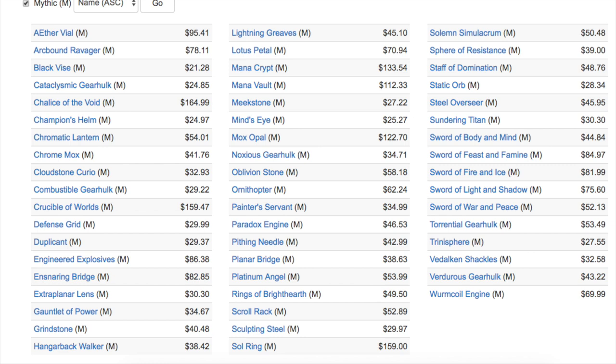Let's take a look at the Inventions as a whole. If you compared them to the Expeditions, I believe the Expeditions are worth a lot more because you have lands. Lands versus artifacts — if you had to pick one, you would need your lands before your artifacts, and having 10 of the fetch lands and 10 of the shock lands definitely helps the value of that set. Looking at Inventions: Aether Vial is very good, Black Vise is $21, the Gear Hulks are all very very low, Champion's Helm at $24, Chrome Mox is a good card at $41 and might be one to look for.